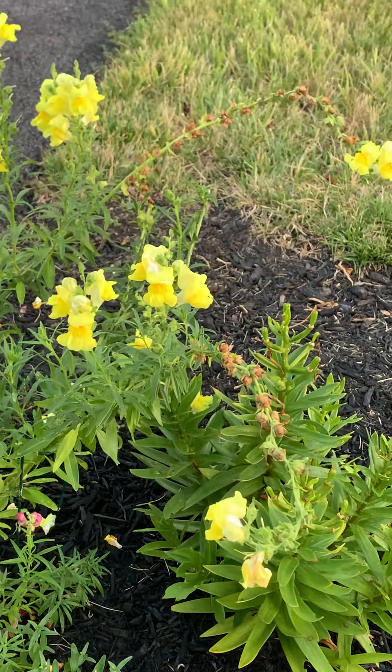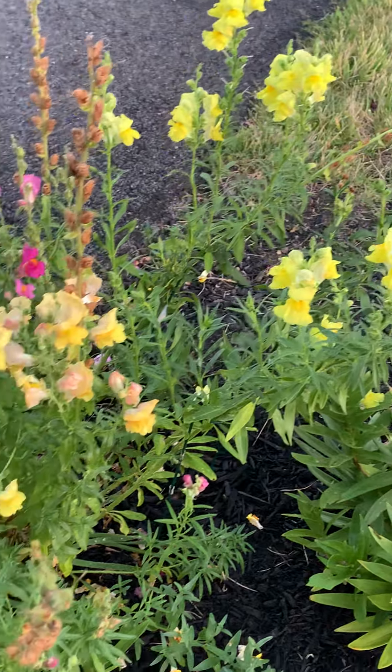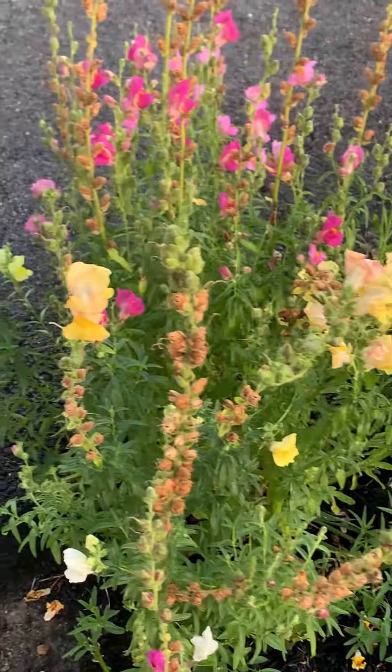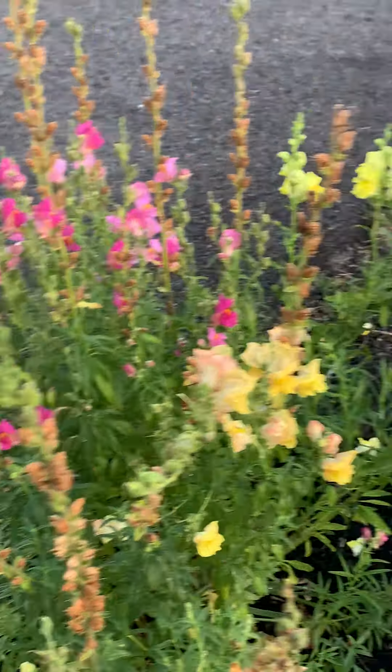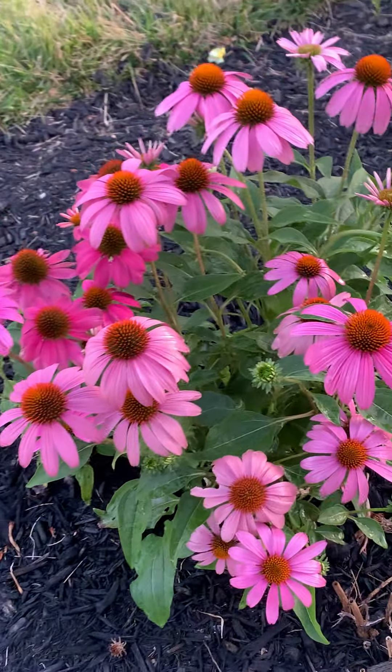Some snapdragons that continue to perform. We're very happy about our garden this year — did not do much work.